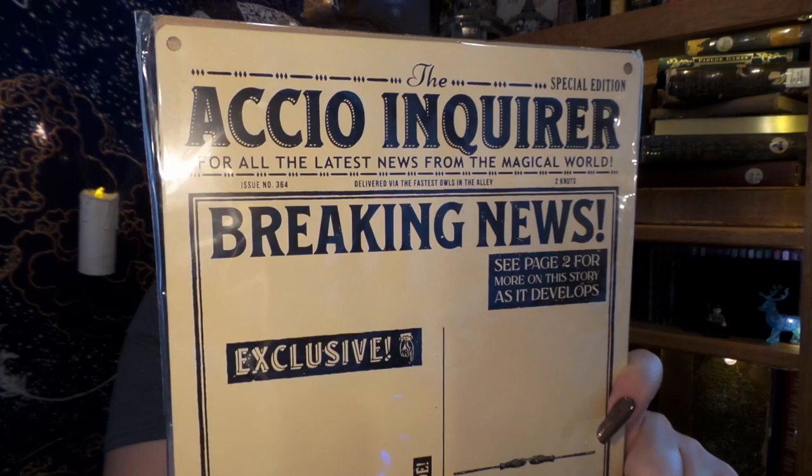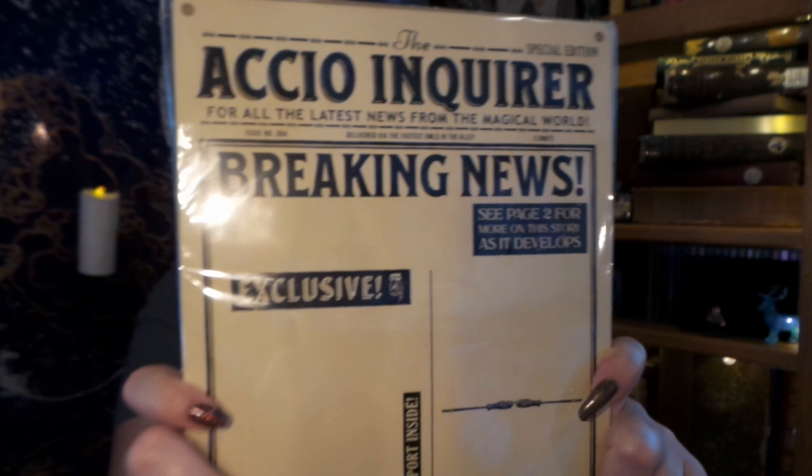So here we have where we can put our Akio magnets — we can make our own Akio Enquirer breaking news. It comes with little screws, so if you want to put it on the wall or just set it on a shelf. That is so clever! I was just going to stick them on the refrigerator, but this makes it even better.